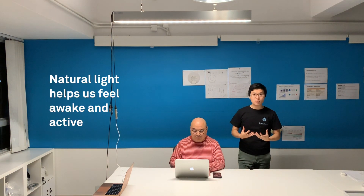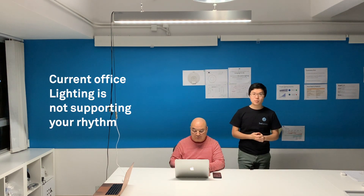Hello, this is the circadian office lighting fixture from Luxe Balance and it brings nature inside the office. For example, if you look at the actual natural light, it helps you to feel more awake and alert and active if you are outside, but when we are inside we don't have this possibility.